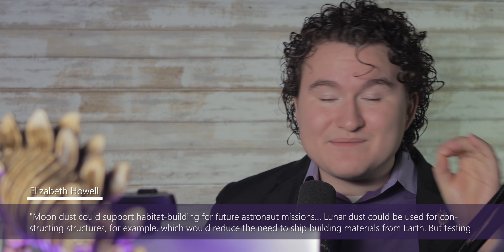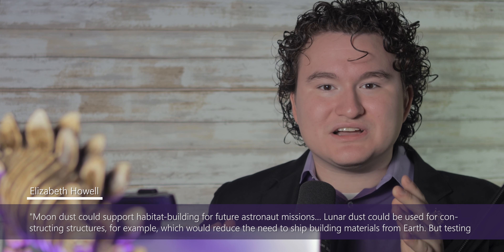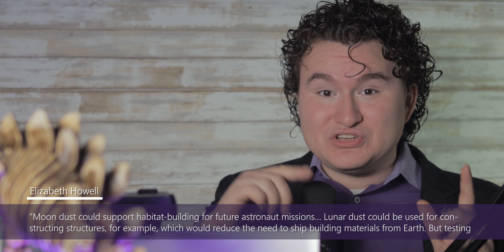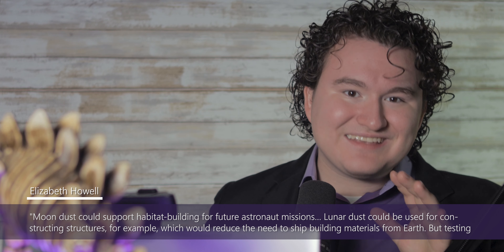Now, I'm sure you're wondering what exactly would NASA want with moon dust. According to Howell, moon dust could support habitat building for future astronaut missions. Lunar dust could be used for constructing structures, for example, which would reduce the need to ship building materials from Earth. But testing needs to be performed in collecting dust before NASA can certify the habitats for construction.